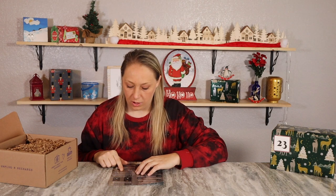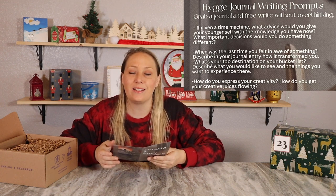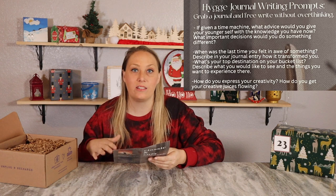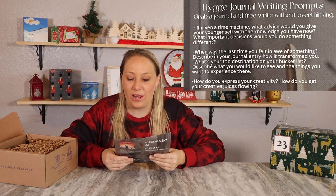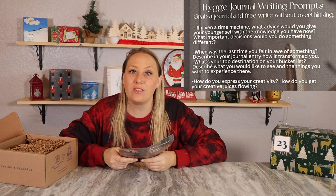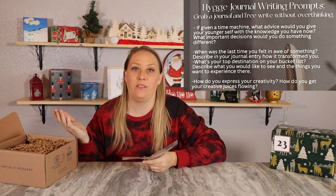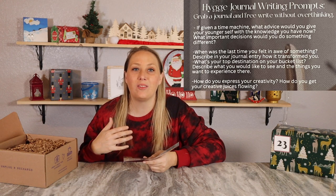They added journal prompts — grab a journal and free write without overthinking. One prompt asks: if given a time machine, what advice would you give your younger self with the knowledge you have now? What important decisions would you do differently? My husband would apparently buy Bitcoin. That one is hard for me — as we get older, we do think about what we would do differently, but it's hard to say you'd change something because then you might lose all the wonderful things about the life you have right now. I don't know that I really would change anything.